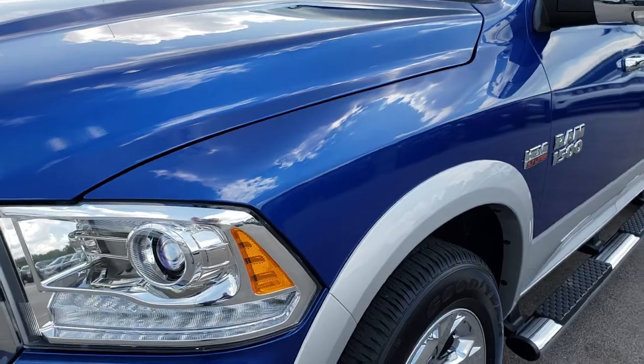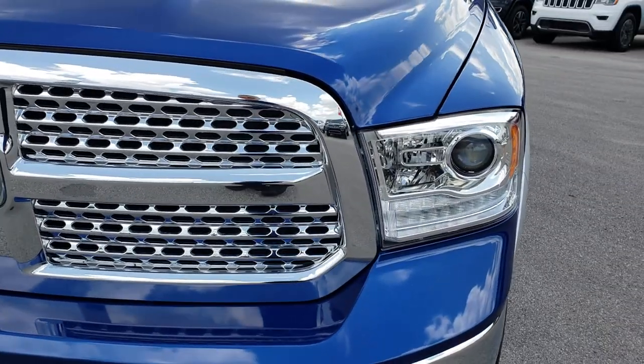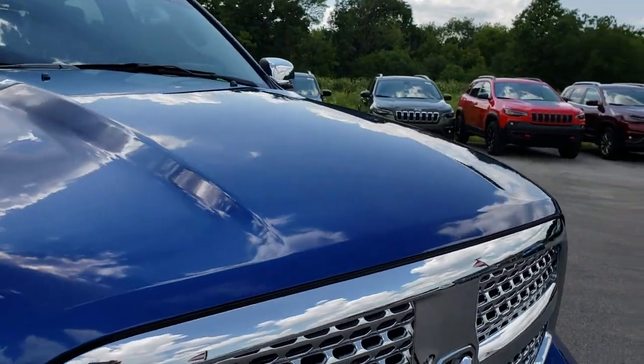The front fender is in excellent condition. You can see it has the projector lamp headlamps, the LED running lights, the chrome trim grille. The hood is in really nice clean condition.